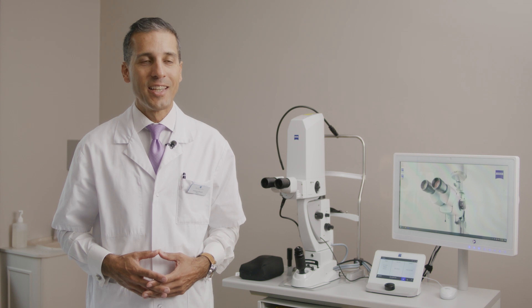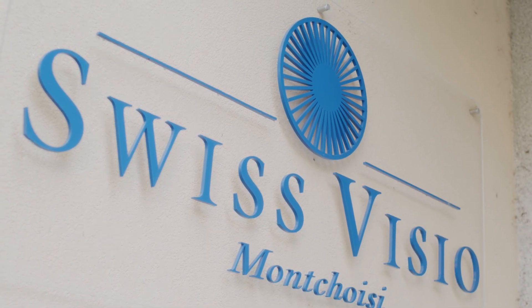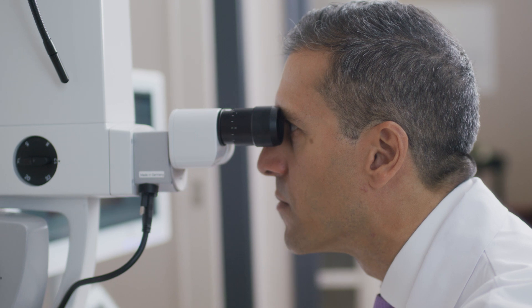My name is Kaveh Mansouri, I'm a glaucoma specialist based in the beautiful lakeside city of Lausanne. Our institution, Swiss Visio Lausanne, is a tertiary private glaucoma centre where we conduct, besides clinical care, research and training. Here at Swiss Visio Lausanne we see all kinds of patients with glaucoma and of course other diseases.